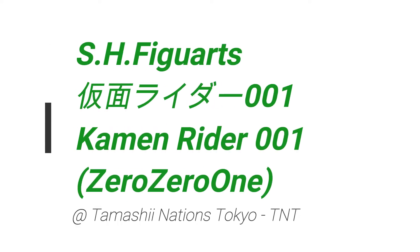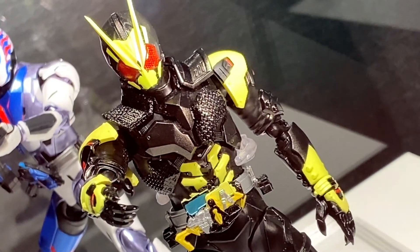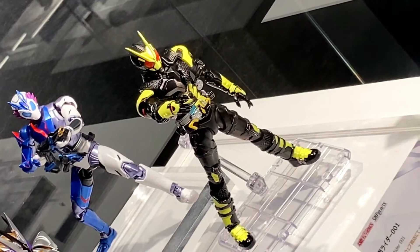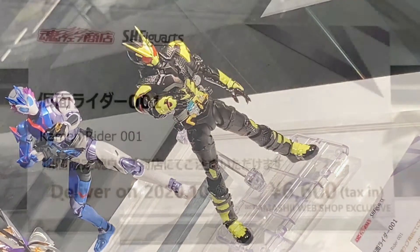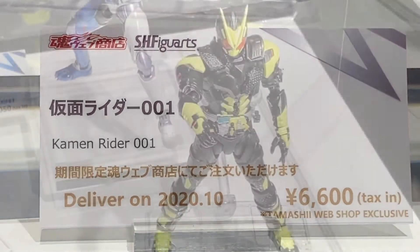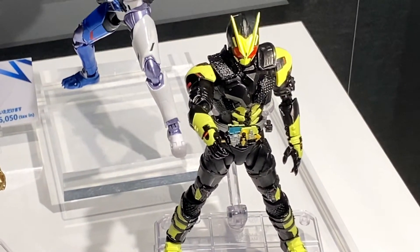Usu! Eiru Nimsus! Hey, what's up? Konnichiwa! So in this video, we take a look at the SH Figuarts Kamen Rider 001. This figure was on display at Tamashi Nations Tokyo in Akihabara, and it's set to come out in October of 2020 at a price of 6600 yen.